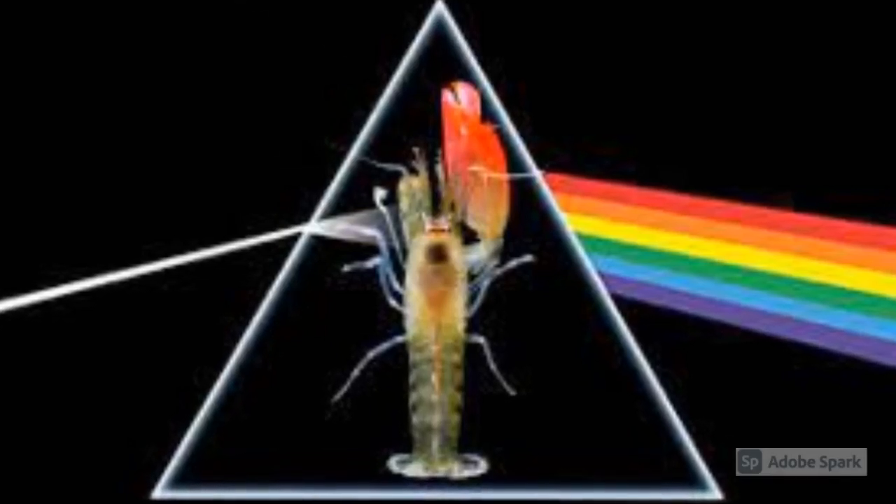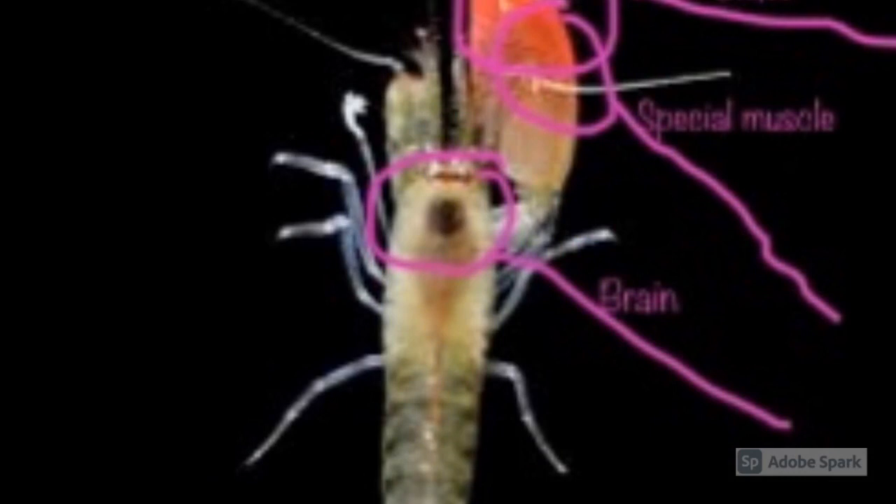Hello, today we will be talking about the pink-upful tree heroes and their adaptations.